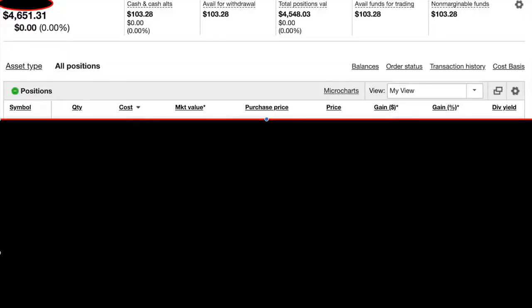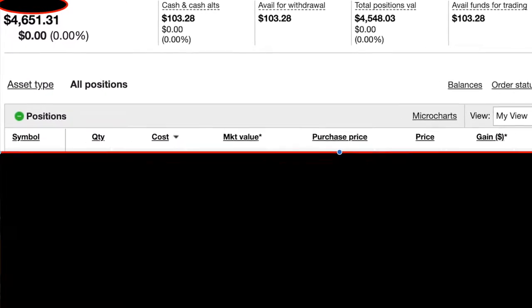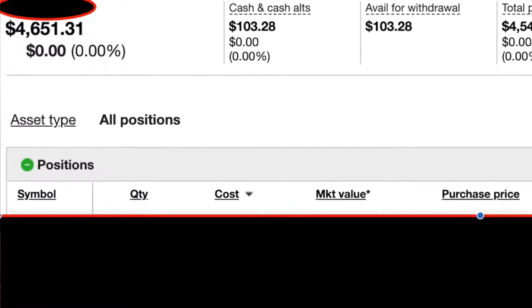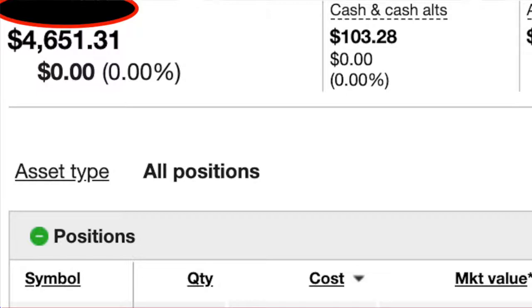I have about three years of knowledge in the stock market and I've been trading for about two years now. Let's go ahead and look into my portfolio. In the top left-hand corner I've blotted out my name. The number beneath it is how much I have invested, which is $4,651.31 — $103.28 of that is cash.